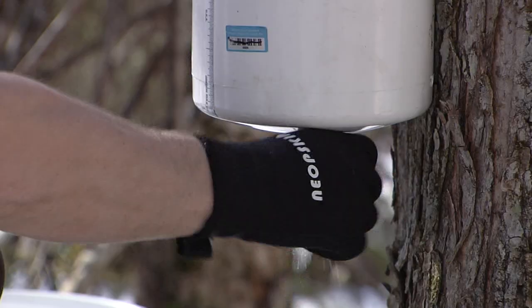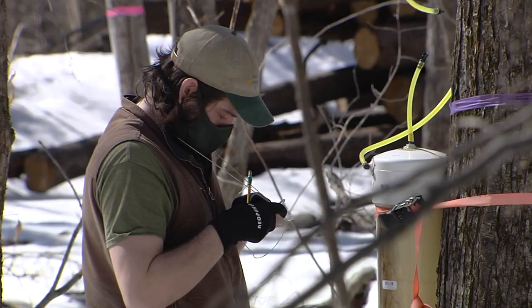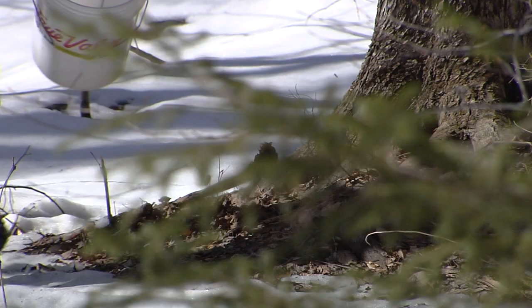How are you collecting this data? One area we're focusing on is yield. The sugar content in red maple sap tends to be a little bit lower than in sugar maple sap. Historically speaking, before we added technologies like reverse osmosis to maple production — which is used to remove a lot of the water from sap before it gets to the evaporator —